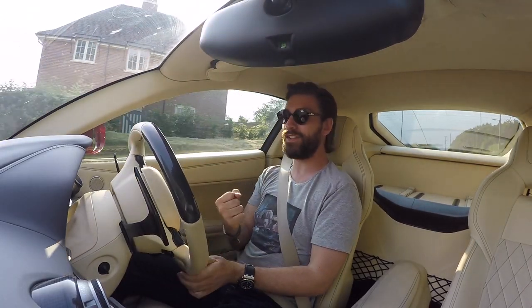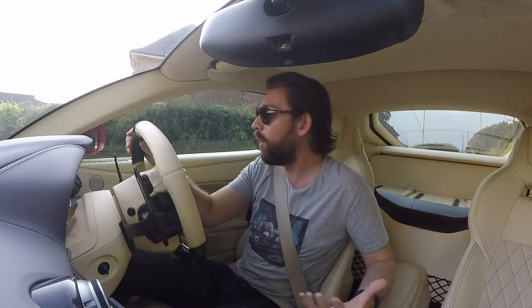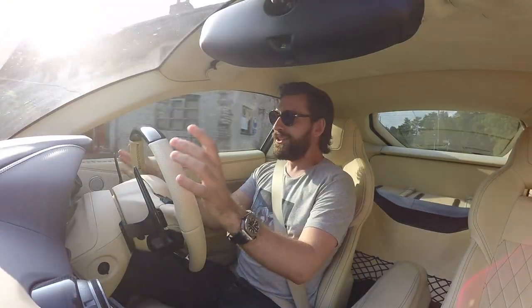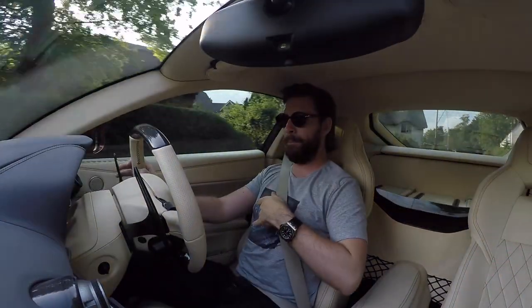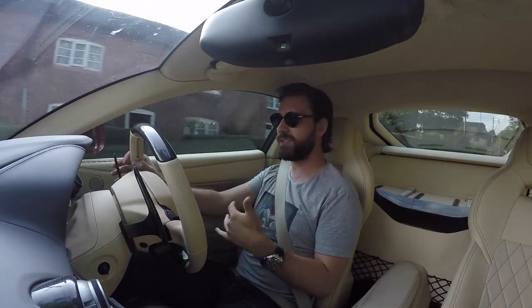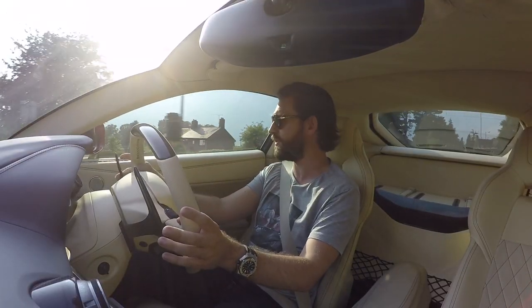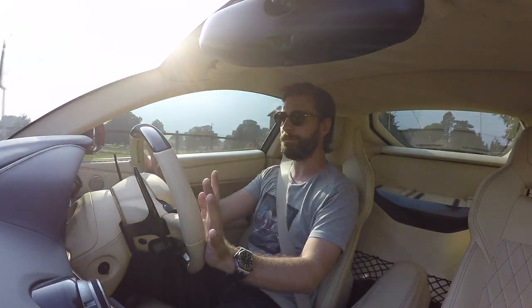It wasn't until I heard an F12 with an aftermarket exhaust that I thought, holy - what is that? It sounded absolutely mind-blowing. It had the evocative sounds of Formula One when it was naturally aspirated, that high-pitched howl. As soon as I heard that, I was like: that's a different car. It's unlocked a completely different car. I went with IPE because I heard plenty of great things about it - it was actually the exhaust that changed my whole outlook on fitting aftermarket exhausts.